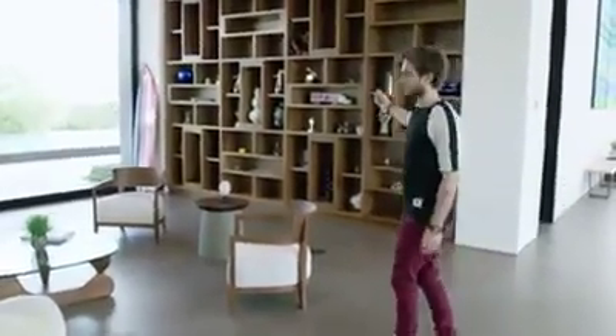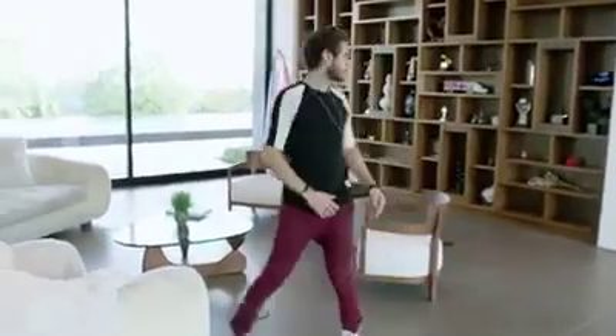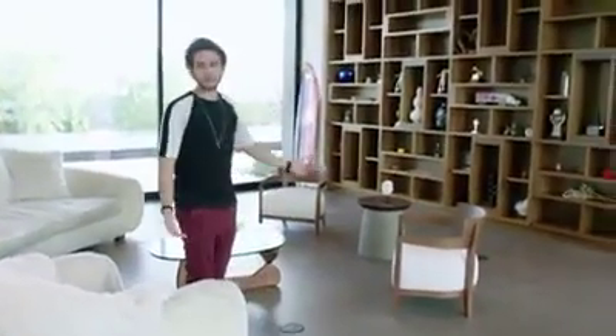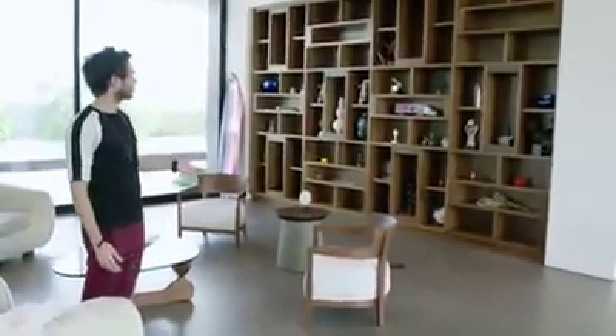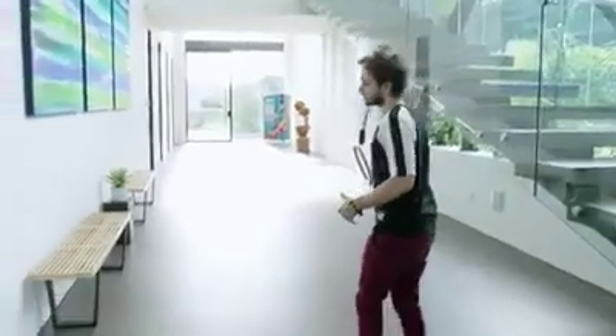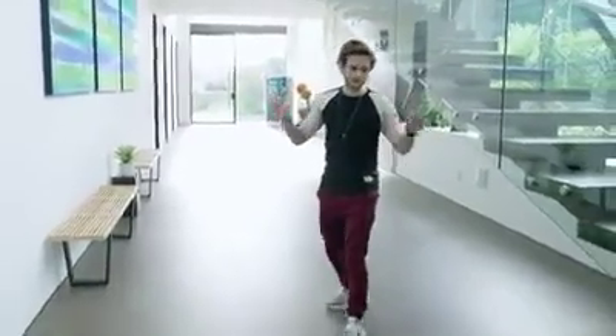Currently this wall is just a wall full of art, silly things, and awards. They're all kind of mixed in, so there will be a Grammy next to a poop emoji. This is the art gallery.